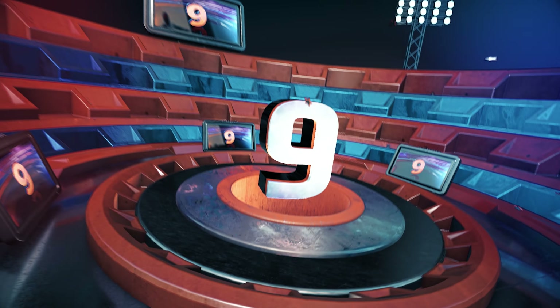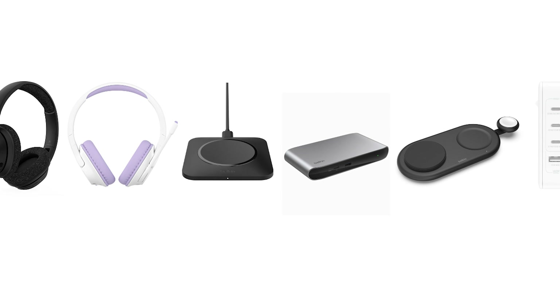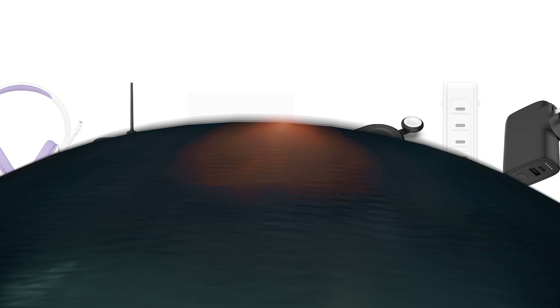Coming in at number 9, we have a range of innovative products from Belkin, a brand that has been leading in consumer electronics for 40 years. They've just unveiled 8 new products at IFA in the realms of power, audio, and connectivity. Let's break them down.